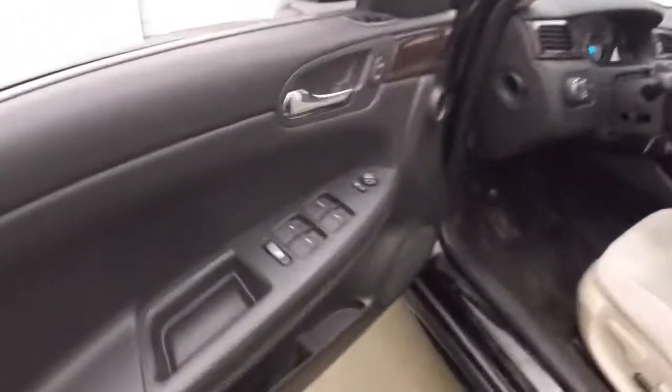Nice bright interior, nice and comfortable. Got all your controls on the door. Power slash manual seat. Power sunroof. Cruise control, Bluetooth and stereo on the steering wheel, as well as your manual shifting.